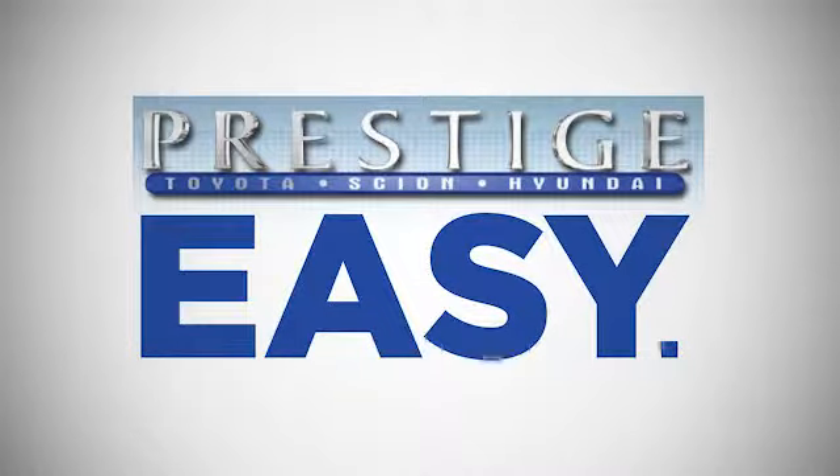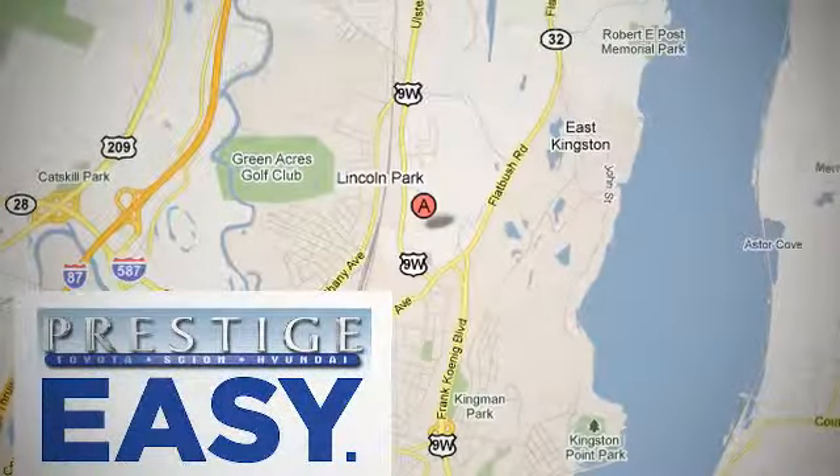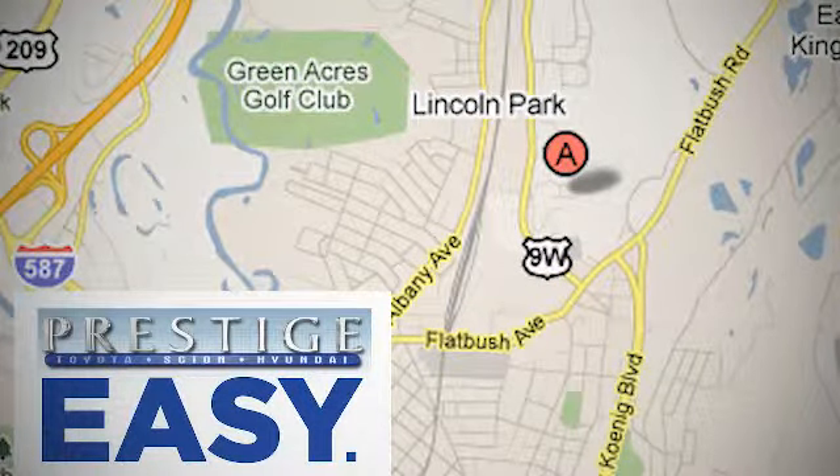At Prestige we have the widest selection of new and pre-owned vehicles in the Kingston area. We're conveniently located at 756 East Chester Street Bypass in Kingston, New York.